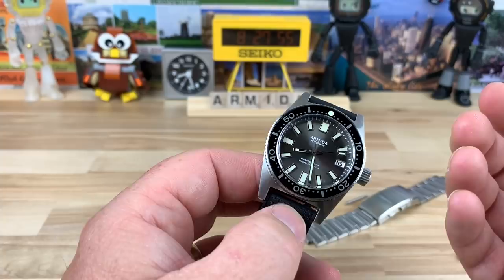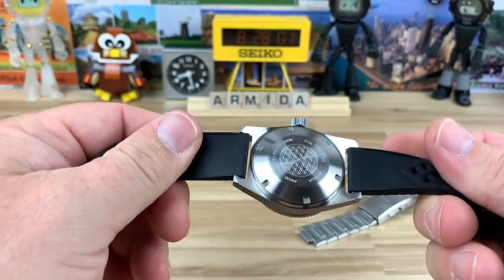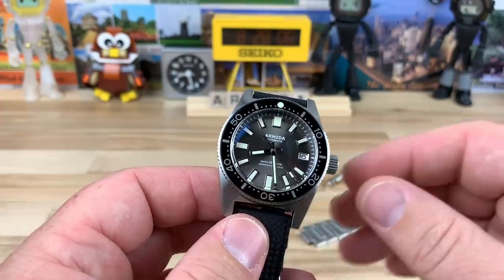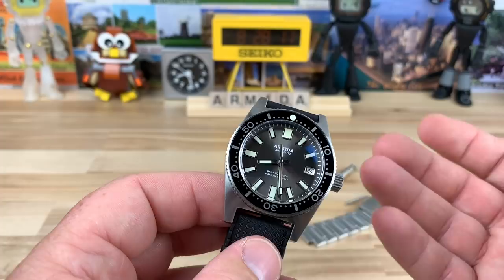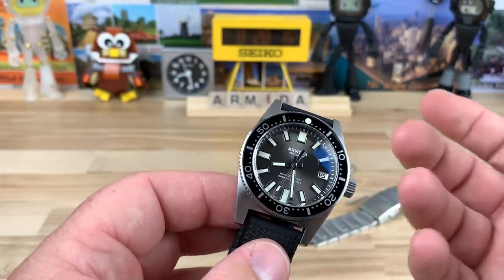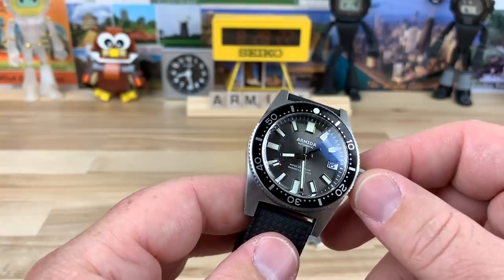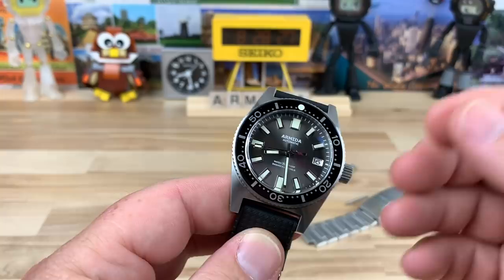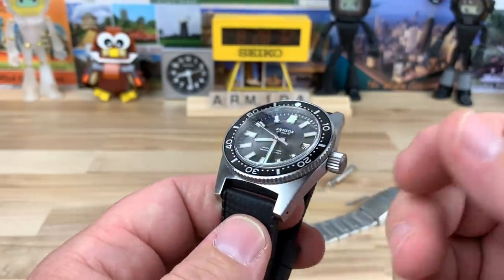The Seiko SLA017 — I just looked it up on eBay — looks like a few have sold in the $4,500 range. That's just insane. It is an amazing watch; I had it on the channel and I 100% get the allure to it. But how many of us are going to drop just under $5,000 on a Seiko when at that price level you can get into Rolex? If the SLA017 is what you want, you have to pay what you have to pay — but if you want the same kind of watch at a fraction of the price, this is an excellent option.